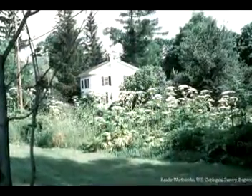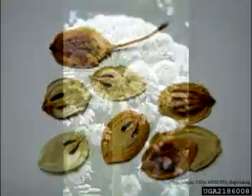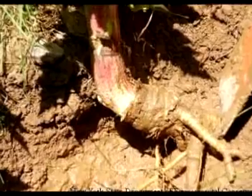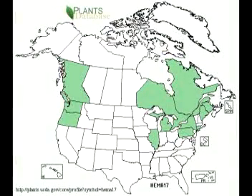It was a coveted addition to gardens and arboretums due to its large size and beautiful flowers. Reproducing via seeds and branched tap roots, plants escaped their confines and giant hogweed is now established throughout the Northeast and beyond.